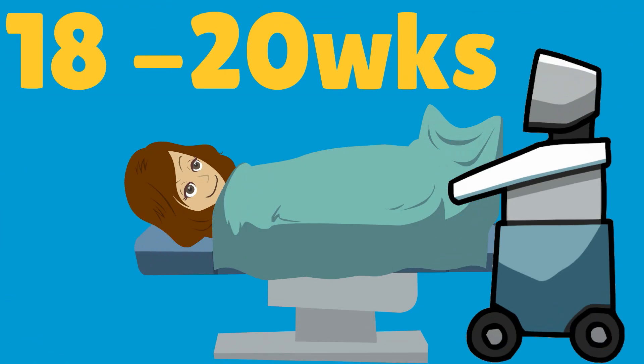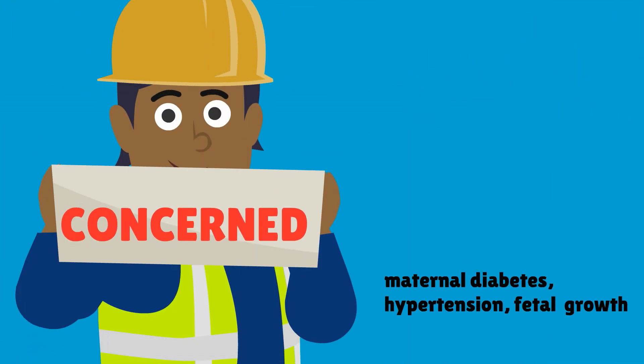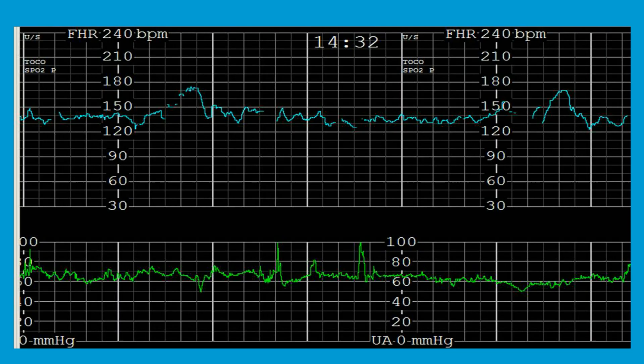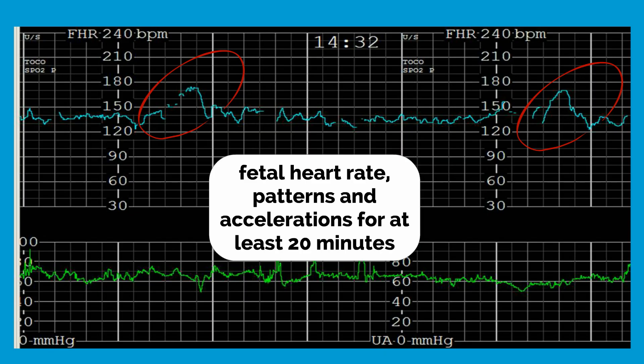The fetal survey ultrasound is performed between approximately 18 to 20 weeks. If there is special concern about the fetus for conditions such as maternal diabetes, hypertension, or fetal growth restriction, we will monitor the fetus more closely with non-stress tests. The non-stress test measures fetal heart rate patterns and accelerations by an external transducer for at least 20 minutes. It is considered reactive if there are at least two accelerations over the 20-minute period.